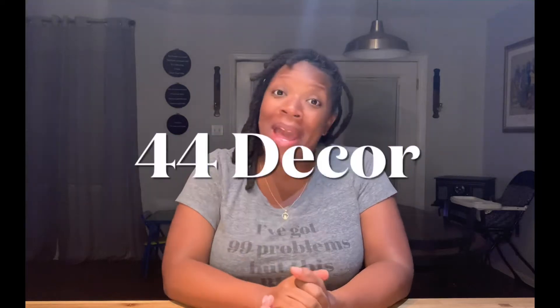Hey everybody, I'm back with another video for 4L4 Decor.